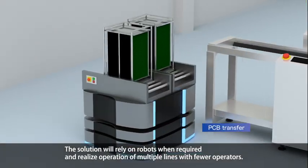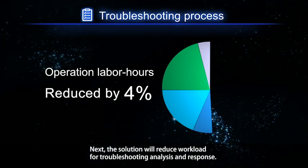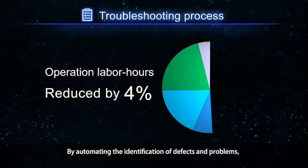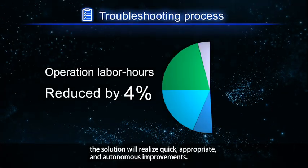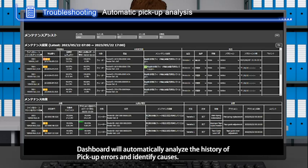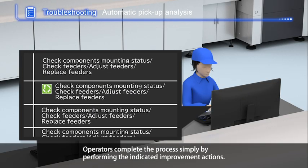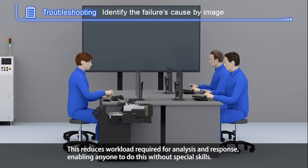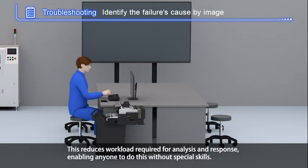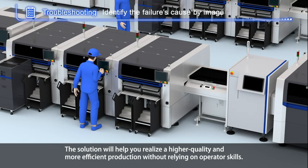Next, the solution reduces workload for troubleshooting, analysis, and response by automating the identification of defects and problems, realizing quick, appropriate, and autonomous improvements. A dashboard automatically analyzes the history of pickup errors and identifies causes. Operators complete the process simply by performing the indicated improvement actions. When a defect occurs, the solution automatically links images of the processes to quickly identify the cause, reducing workload and enabling anyone to do this without special skills, realizing higher quality and more efficient production.